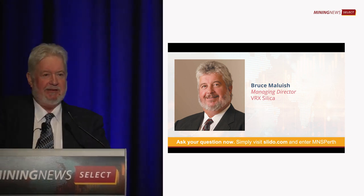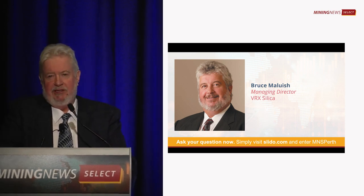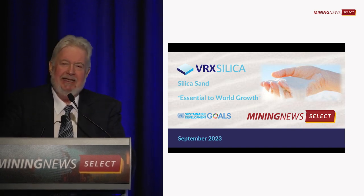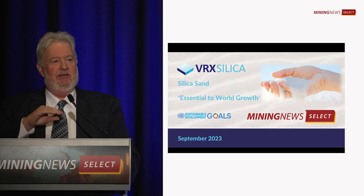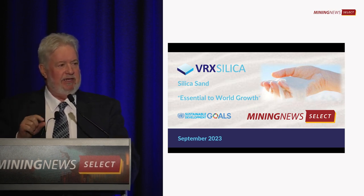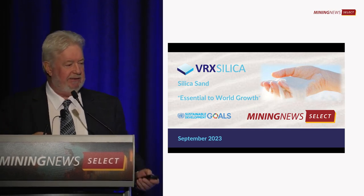I'll talk to you a little bit about VRX Silica, but also about the silica market. It's not well understood, and what you find with silica sand is that just the subtle difference in the type of sand you've got will determine which market it goes into, and there are literally hundreds of markets.